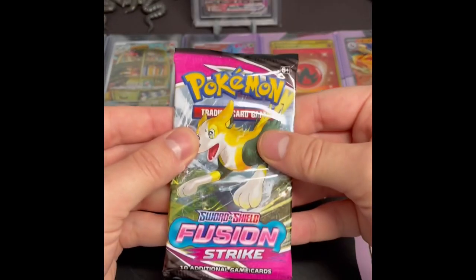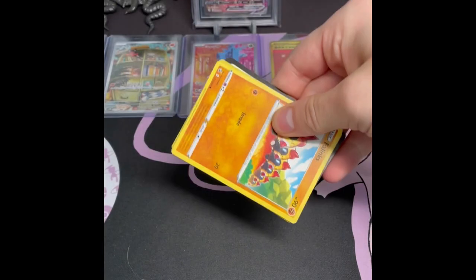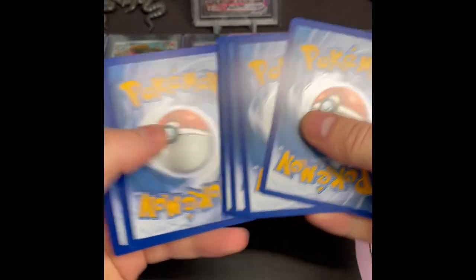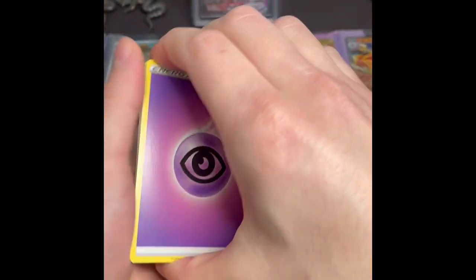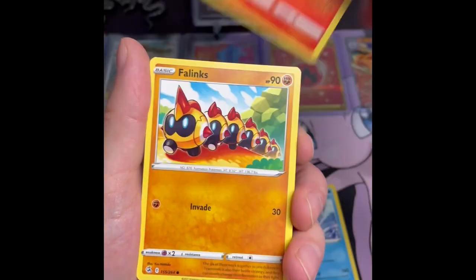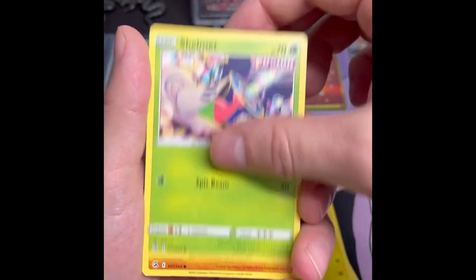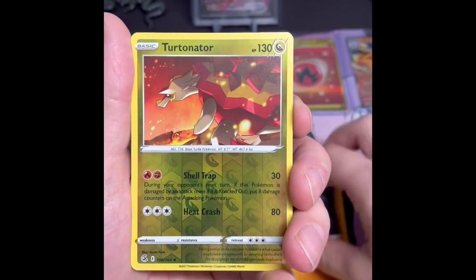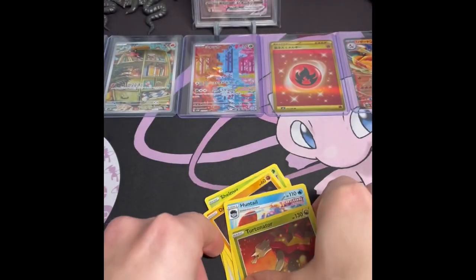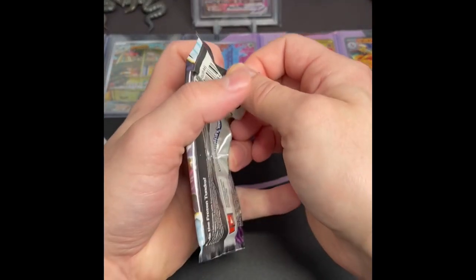We'll get into this Fusion Strike here. It's been even longer since I've done a Sword and Shield opening — I've been focusing a lot on 151 and some of the other Scarlet and Violet sets like Obsidian Flames, which is a fun set. Those are two fun sets. Incineroar reverse, it's an uncommon and a non-holo — so no luck on the holo slot so far.